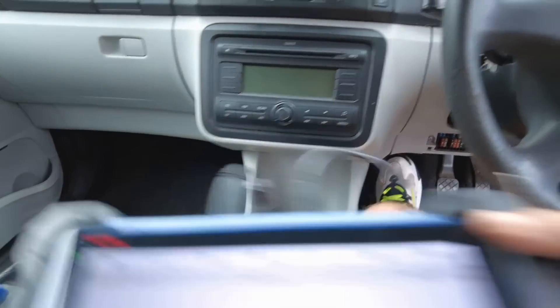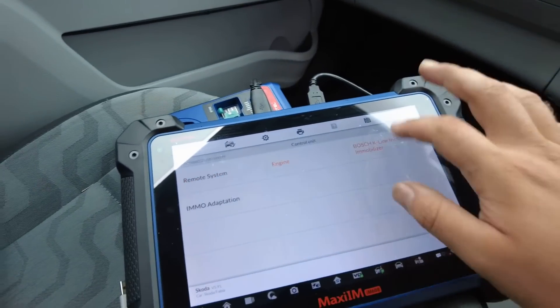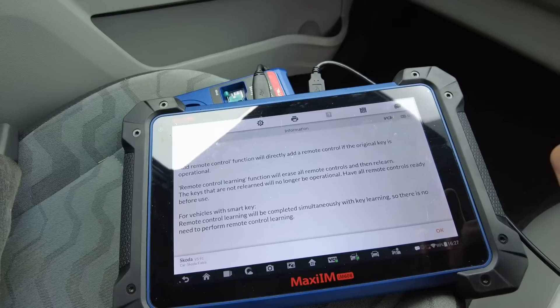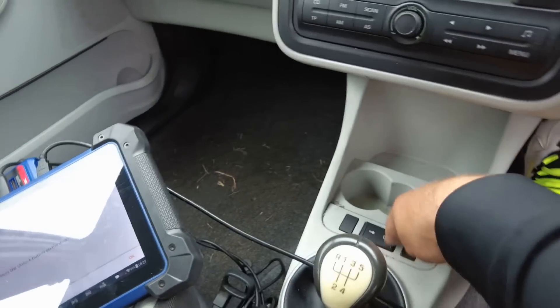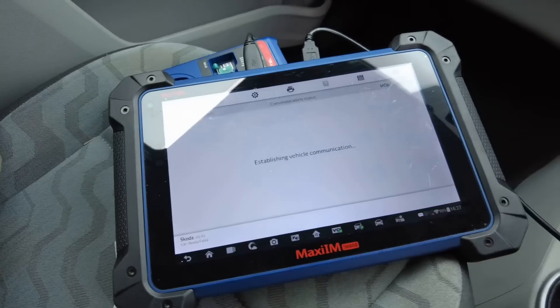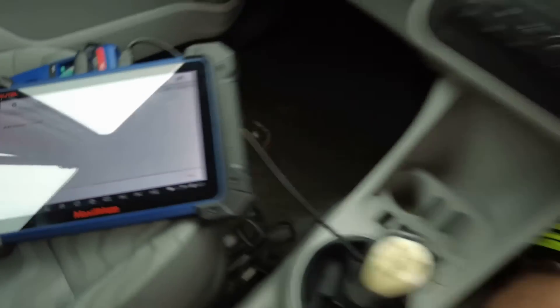Last thing is to program the remote and the job is done. Ignition on, then go back to remote system. You can use Key DIY remote. In my case I use a Key DIY one. Remote control learning — press unlock. If I choose the right system and the right remote it should work. Type one, number one, only one remote. It says remote control learning succeeded.